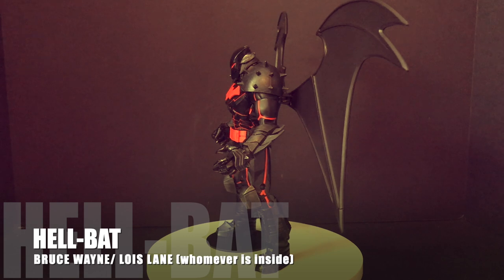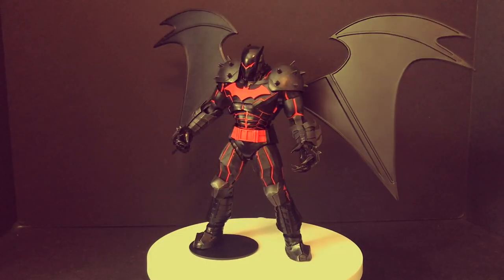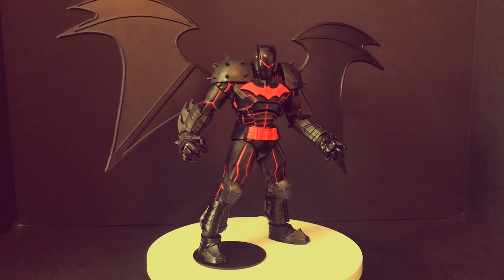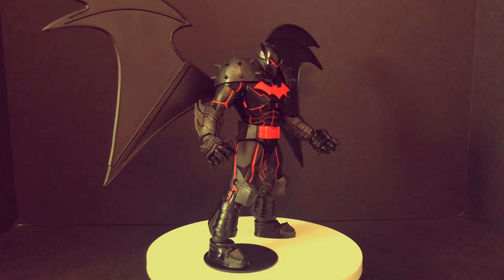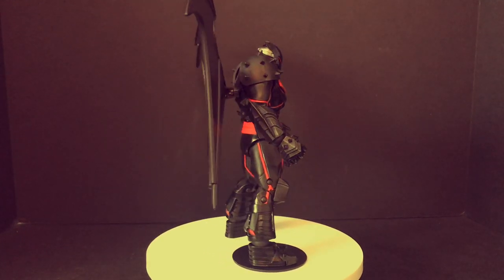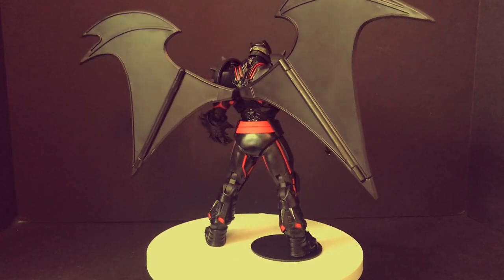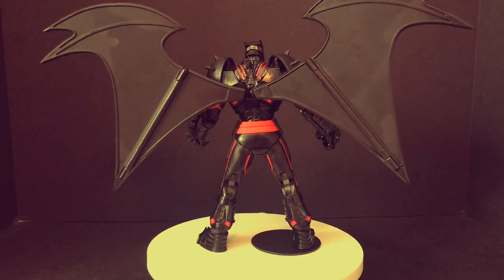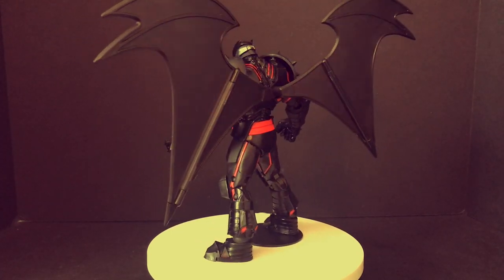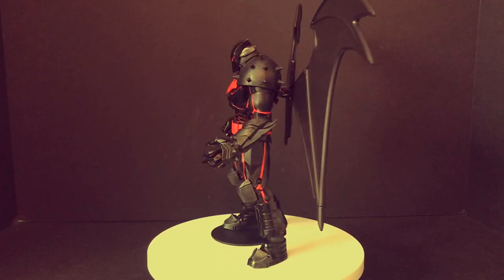In wave one of DC Multiverse they unleashed the Hellbat, and this is one where I was like, this is what I want to see from McFarlane — but I don't really know what this is. No matter who's under it — Bruce Wayne, Lois Lane, whatever — it's a massive hulking figure. The wings aren't really my favorite, but if you have him posed on your shelf in any way, he's menacing, he looks great. The black and red has that Batman Beyond-ish quality. He's just a fantastic toy.